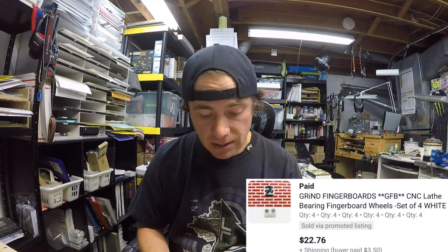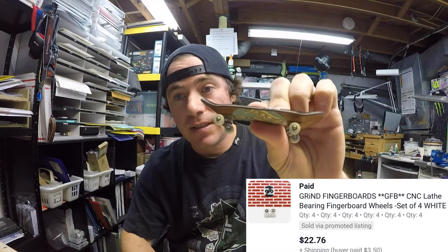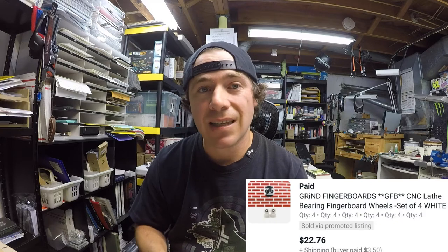Next up we have Grind Fingerboards CNC blade fingerboard wheels — just the little wheels that go on the fingerboards. Some of you may know these as tech decks, but nowadays it's a bit more advanced. This buyer bought four sets for $22.76 and paid $3.50 shipping. I was able to ship them for $3.18 via first class at a four ounce rate.